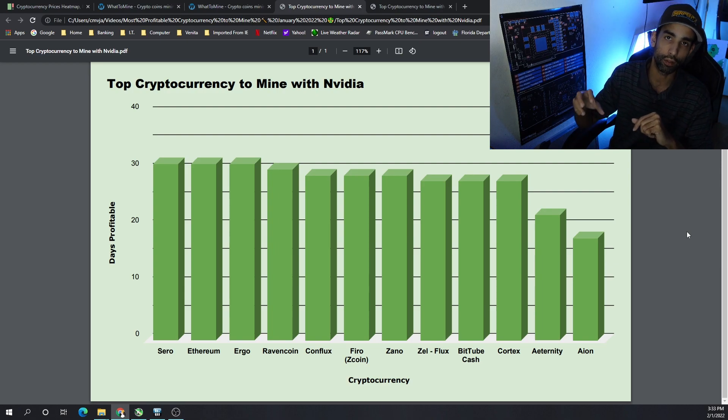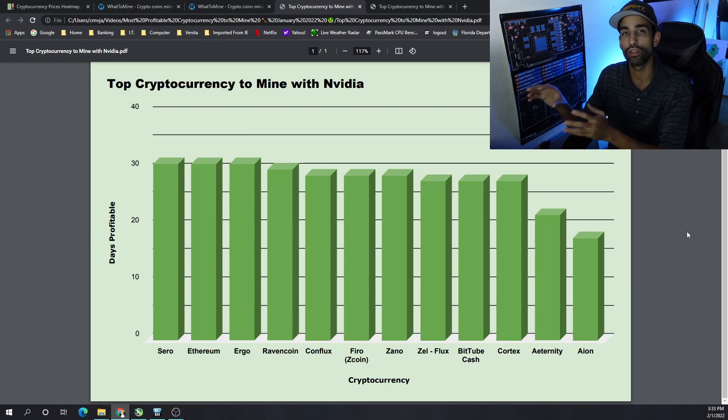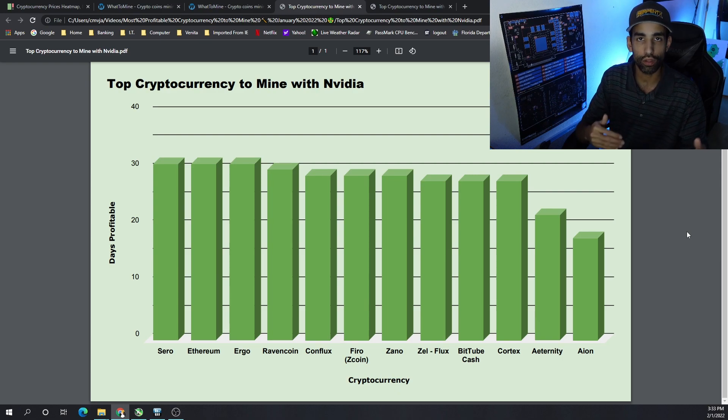What were the top 10 most profitable coins to mine? We saw Zero currency — a ProgPoW variant — take over the number one spot besides Ethereum, which is going to be very interesting as we move through this year with the ETH merge upon us. I look at this data to help draw conclusions on what projects we should probably be focusing on or mining in the future, and I'm really interested to see how things shake out with the merge just a few months away.